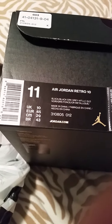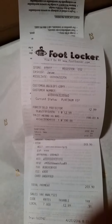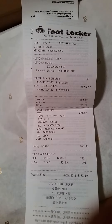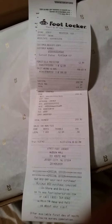Air Jordan Retro 10, size 11, retailing at $190. Got a gold Jumpman right here. Got the official receipt — picked it up at $190. I went ahead and also copped the Force Field protector, it's like a Crep Protect pretty much.